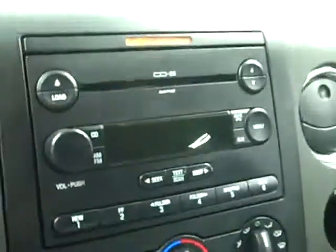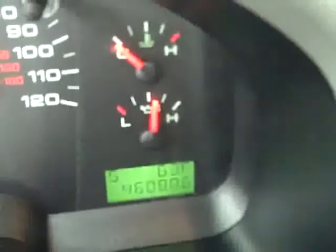There's a six-disc CD changer and radio. Fires right up. Headliner is in very good shape and everything inside looks good. You can see here that there are 46,000 miles, and there's a compass and temperature gauge in the dash. Interior looks good — let's look under the hood.